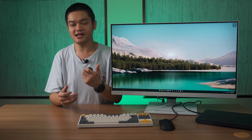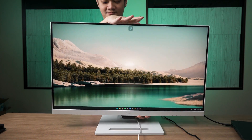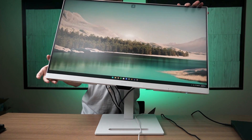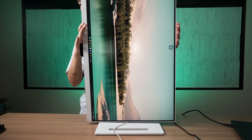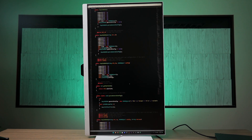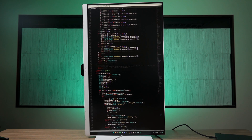In terms of ergonomics, this GW3290QT has everything you could ask for. It has height adjustment, tilt, swivel, and pivot. Because of how this monitor is made, it also minimizes glare and refractions so we can position it at the most comfortable angle for us. This monitor can also be used in vertical view, so we can look at a longer list of code in just a single glance.